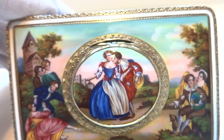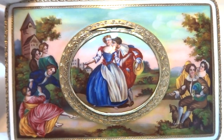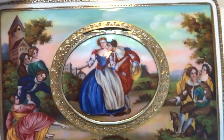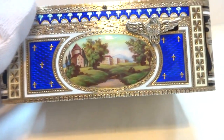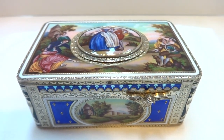I've seen thousands and thousands of singing bird boxes — probably over 10,000 — and I've sold well over 500. And again, this is the nicest Carl Griesbaum one that I have seen. It's an excellent piece. Take care.